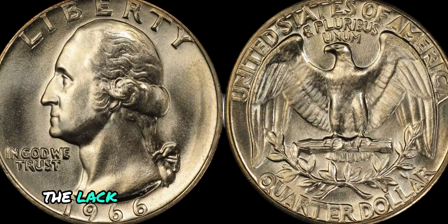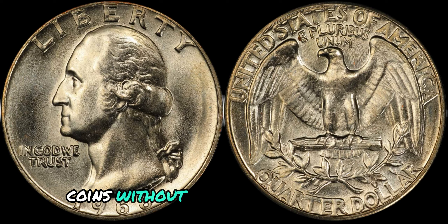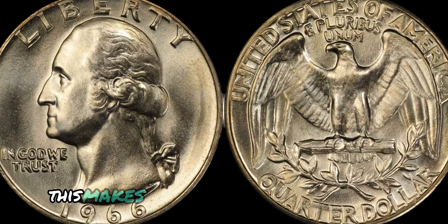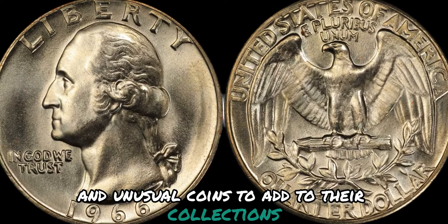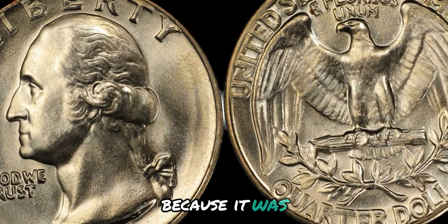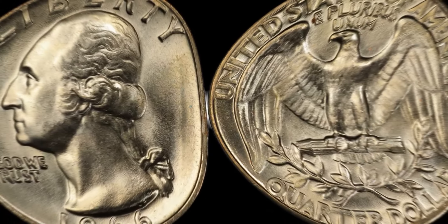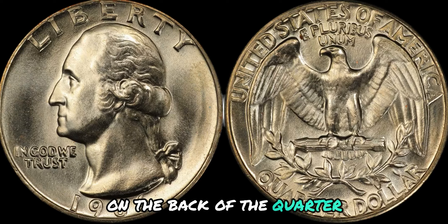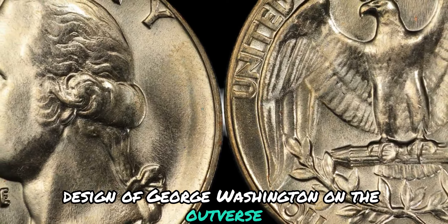Coins without mint marks are often considered error coins, as they were not produced in the usual way. This makes them unique and valuable to collectors who are always on the lookout for rare and unusual coins to add to their collections. The 1996 No Mint Mark Washington quarter is particularly significant because it was the first year that the United States Mint produced quarters as part of the 50-state quarters program, which aimed to honor each of the 50 states by featuring a unique design on the back of the quarter.